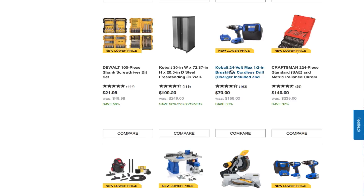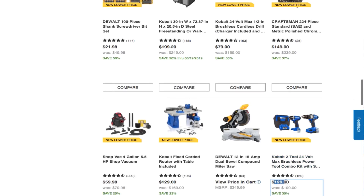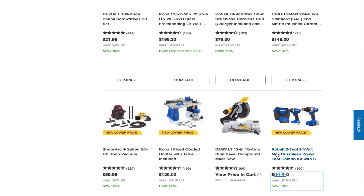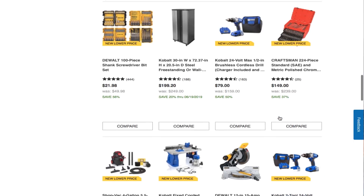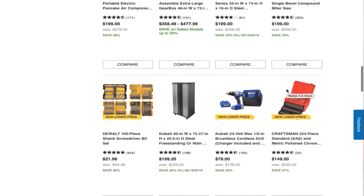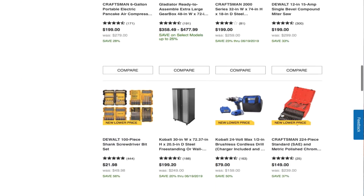You got a Cobalt 24V Max half-inch brushless cordless drill with charger and battery included for $79. However, I'd consider buying a combo kit instead — it's only $129 and you basically get the same thing plus more. These are brushless, so it's worth comparing before you buy just the single drill.